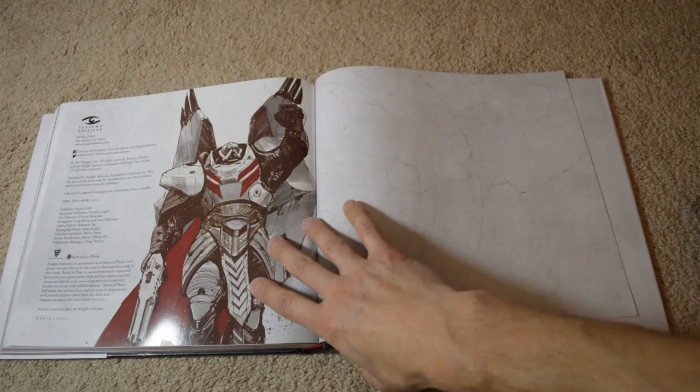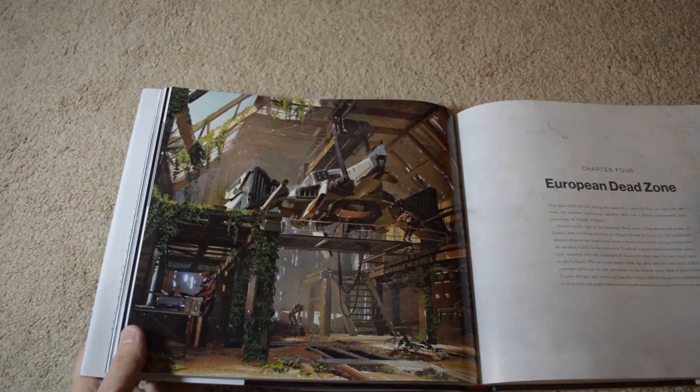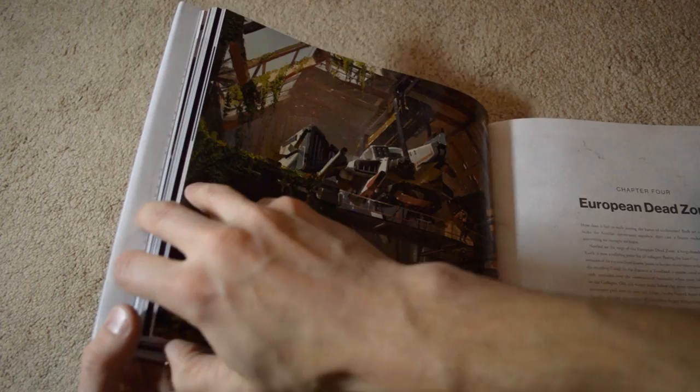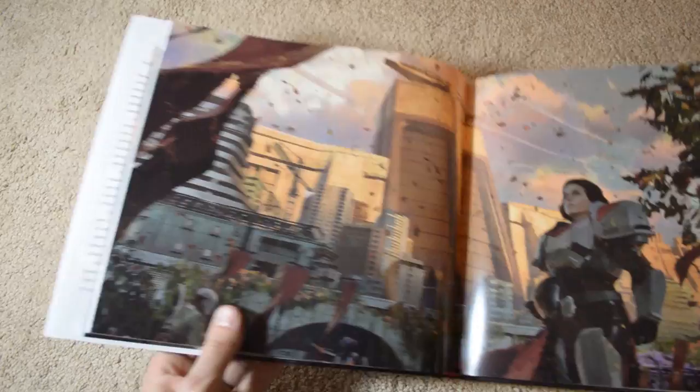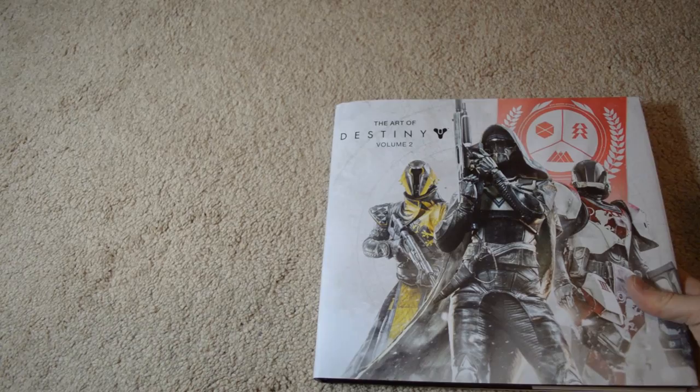This is a pretty rad book — about 205 pages of pictures and artwork. Let's see if we can find some of the really cool images up close. The camera might not do it justice since it's not the human eye, but some of these are really neat looking. That's the Art of Destiny Volume 2.